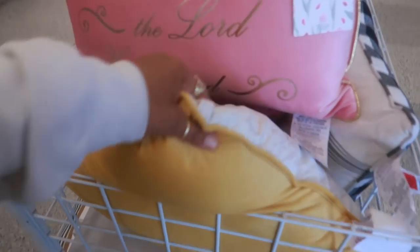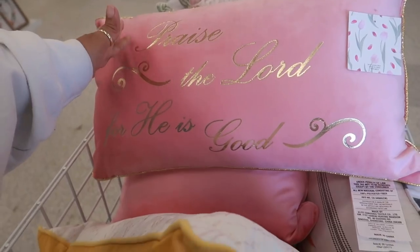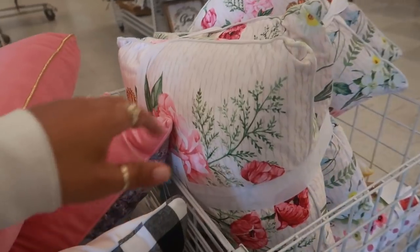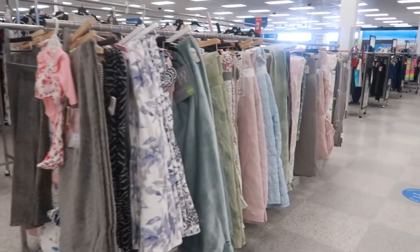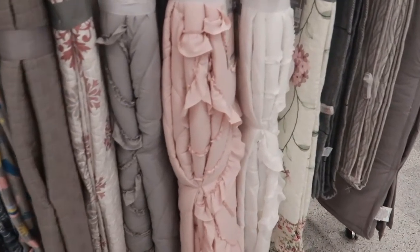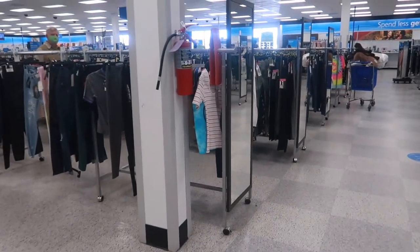Okay you guys, that is it for today at Ross. I saw a few pink tags but not a whole lot. I'm gonna get out of here though — thank you for coming with me and I'll talk to you all real soon in another video. Okay, bye!